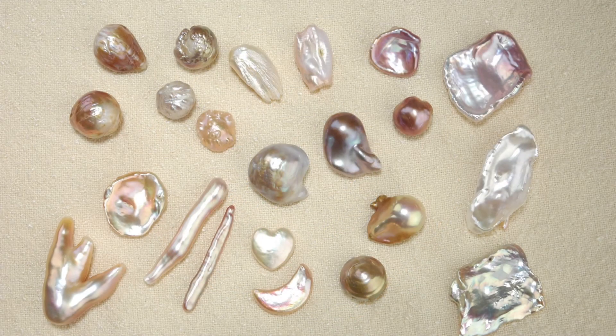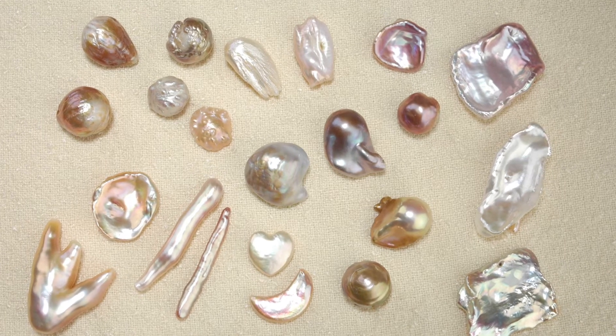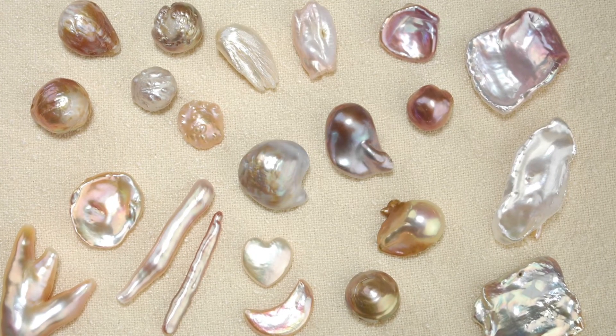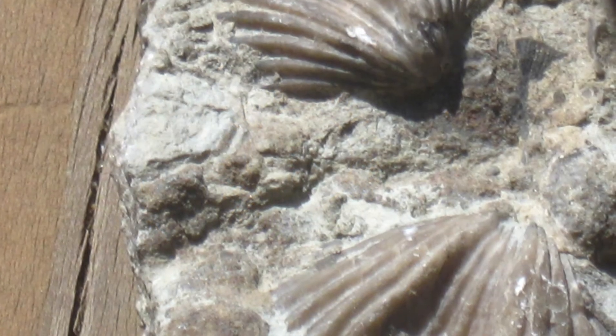Kentucky's official gemstone is the freshwater pearl. Pearls are hard and these freshwater pearls are found in fresh water. The freshwater pearl became the official state gemstone in 1986.